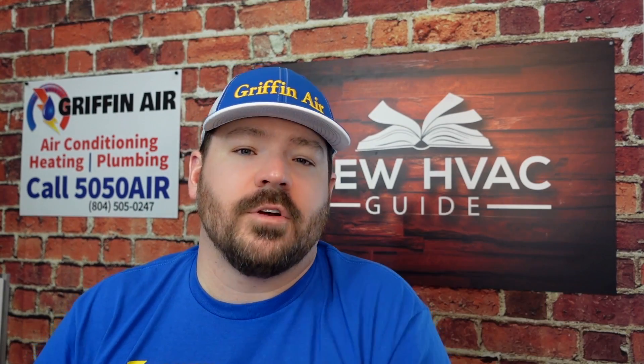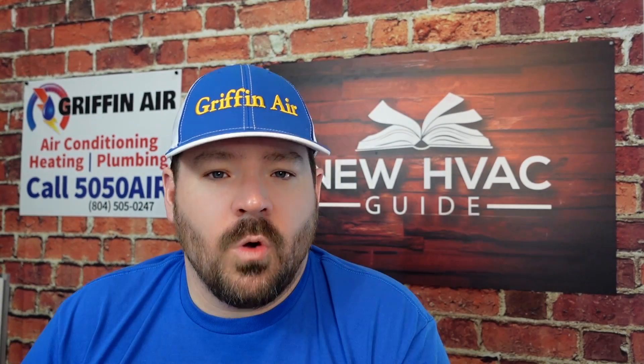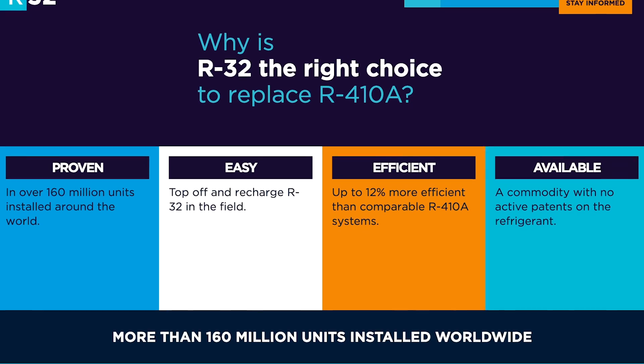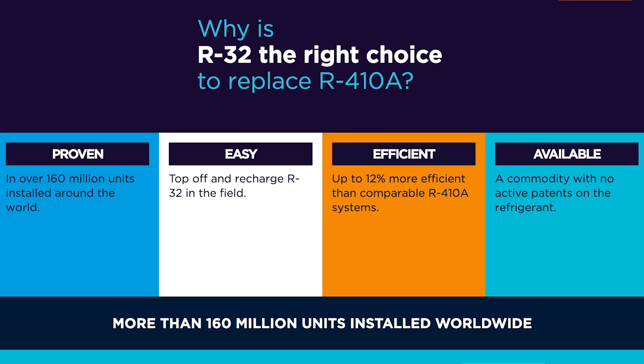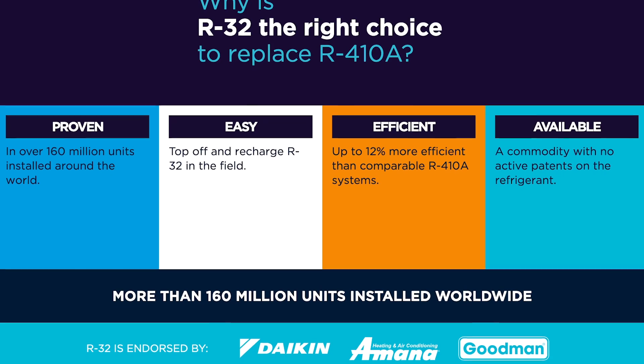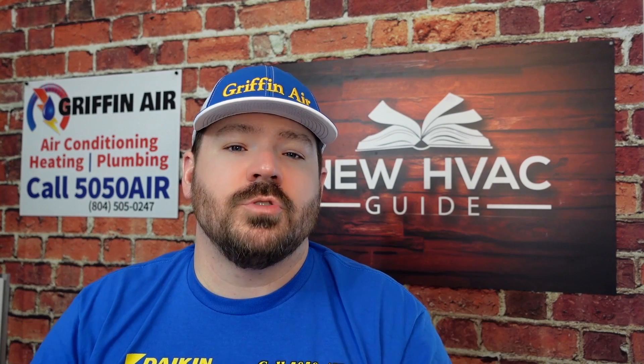As a homeowner, you might say, why does it matter? I'll just pick one or the other. I think it should matter, and going through these reasons why you should consider R32 for your home might help with that. There is a website — I'll put a link in the description — it's called r32reasons.com, and we're going to go through some of those reasons right now.